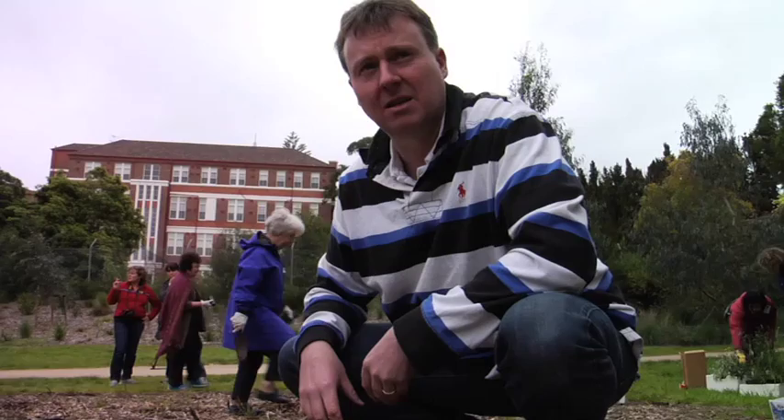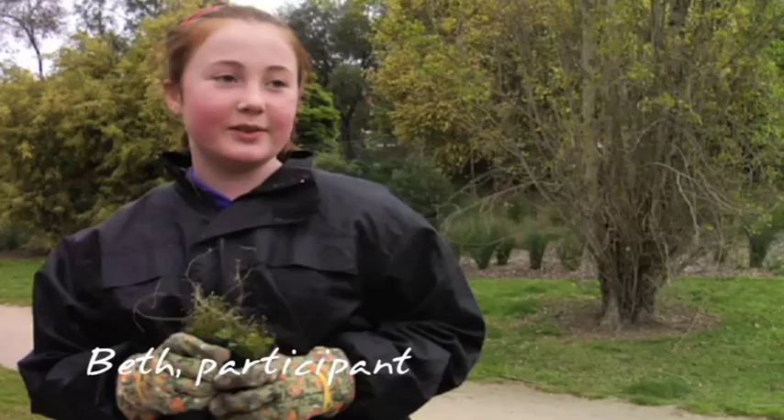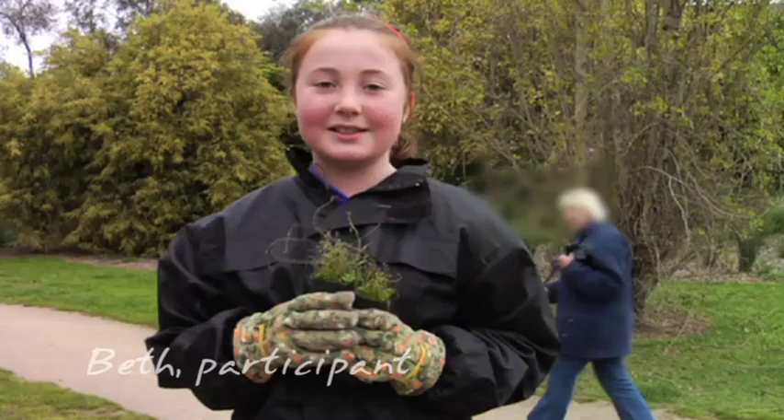I've learnt about the different ranges of plants in the community and in all the parks, and how many animals live around there. It's fantastic to try and bring back the native animals, the birds and the animals into the area, and create the environment like it would have been before these areas were settled.